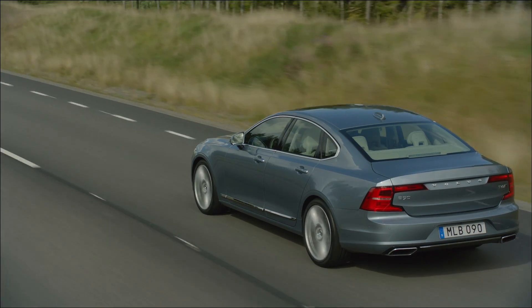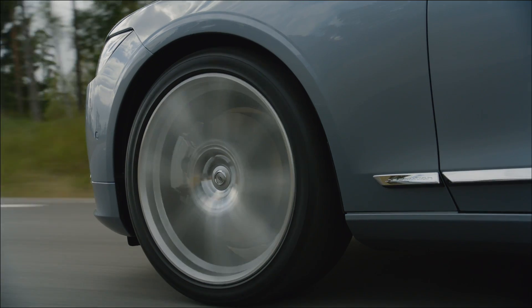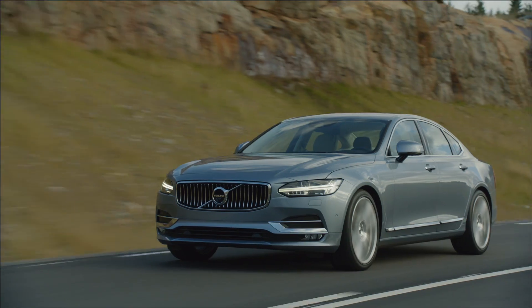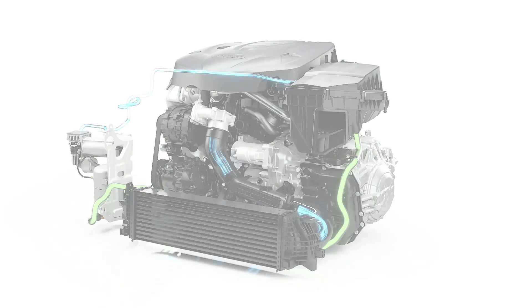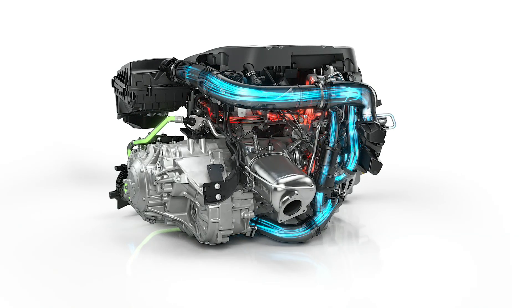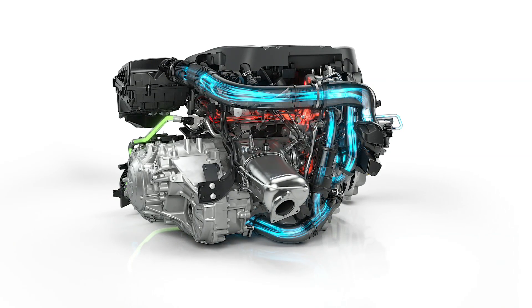Everyone that drives a turbo diesel appreciates the impressive torque. But for those who wish for an even quicker power build-up when you put your foot down, Volvo Cars has invented PowerPulse — an ingenious solution designed to reduce turbo lag by delivering instant response.